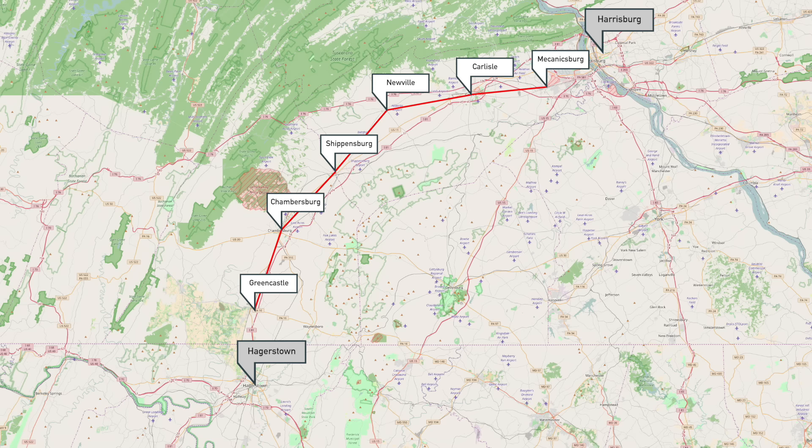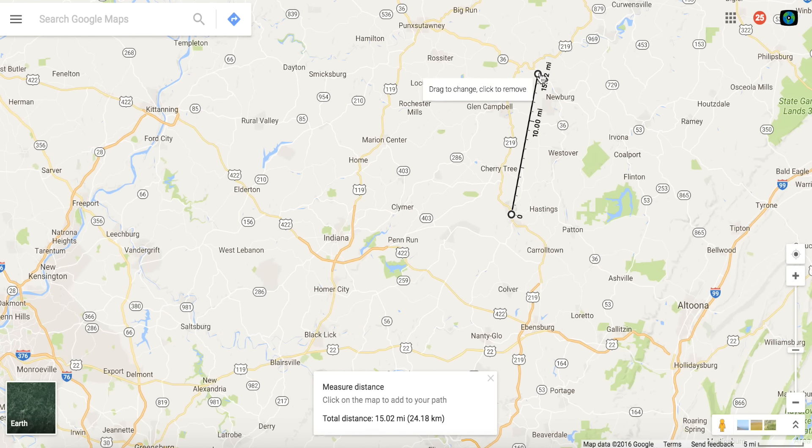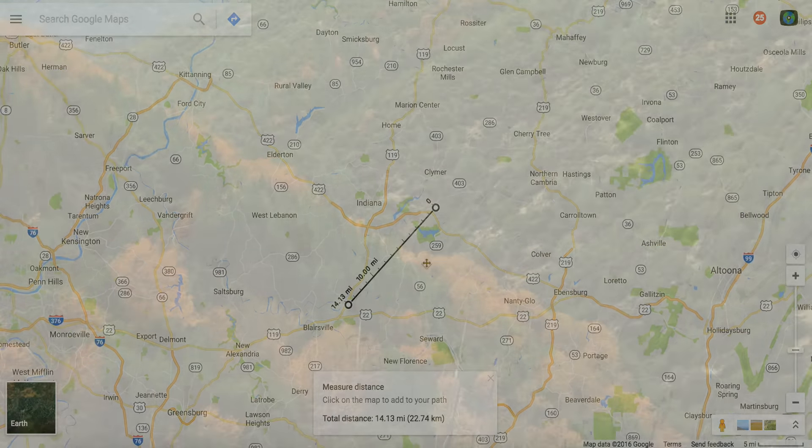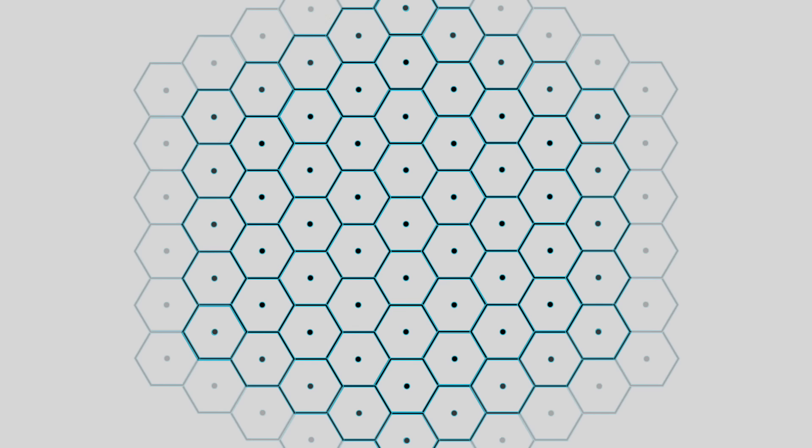When you get the chance, take a look at a map of a rural area that existed before cars—you'll see that the distance between medium-sized towns is almost always somewhere between about 10 to 15 miles. Because the Cumberland Valley is a valley, towns really could only develop in a line, but in most cases towns develop in all directions. This is what the 10-mile rule looks like when going out in all directions.